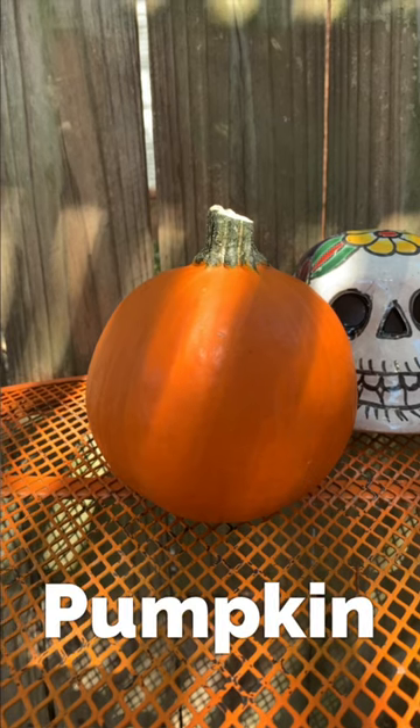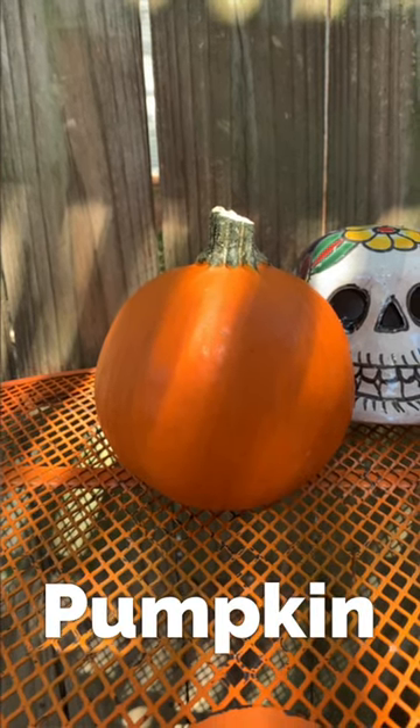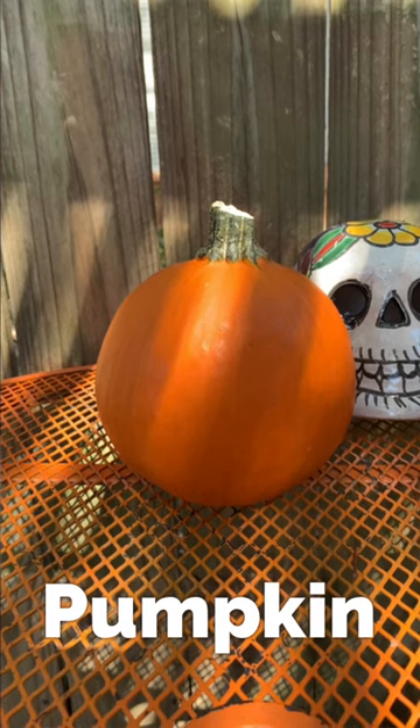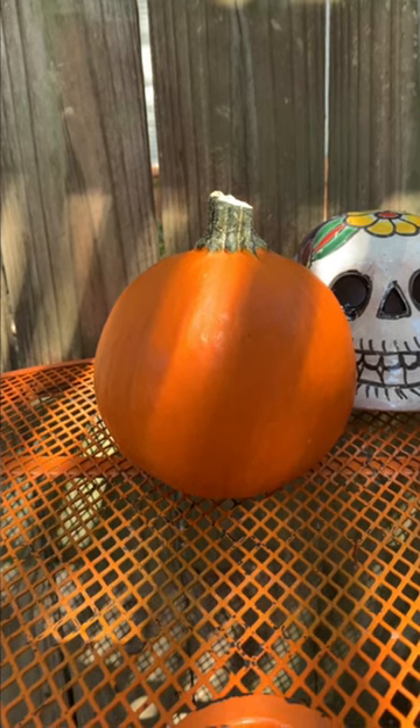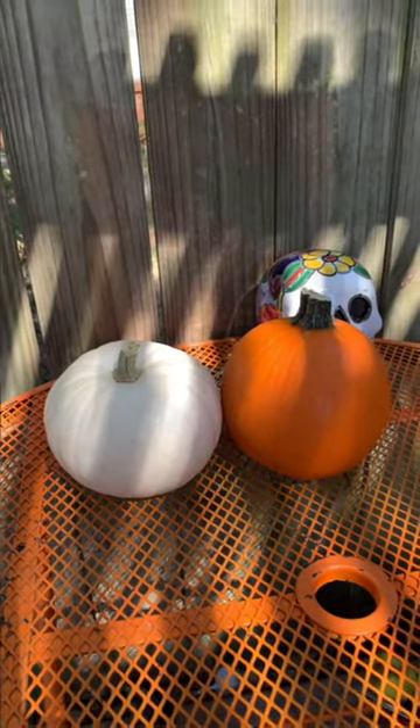Pumpkins are a kind of squash but in the United States we think of them separately. They have a round shape and most of them are bright orange but they can be other colors too.